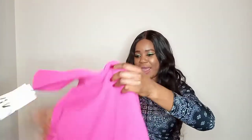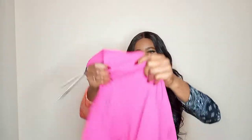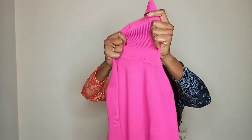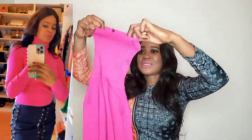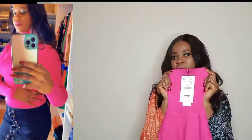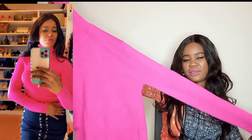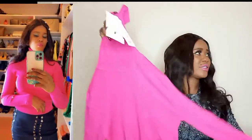This one I also got from Zara. It's a round neck, which is perfect for this time of year in winter when it's very cold. I love the color — the pink is nice, and as you can see it fits me really well.